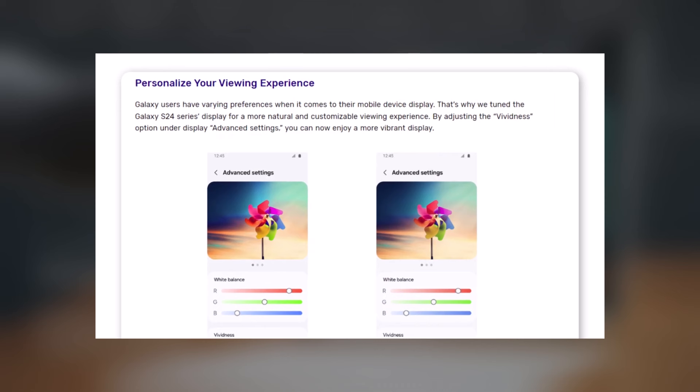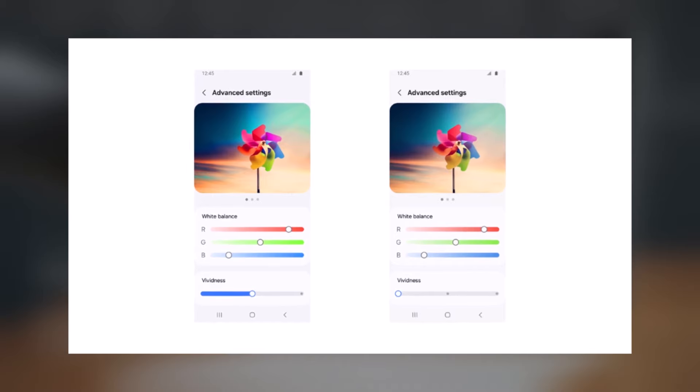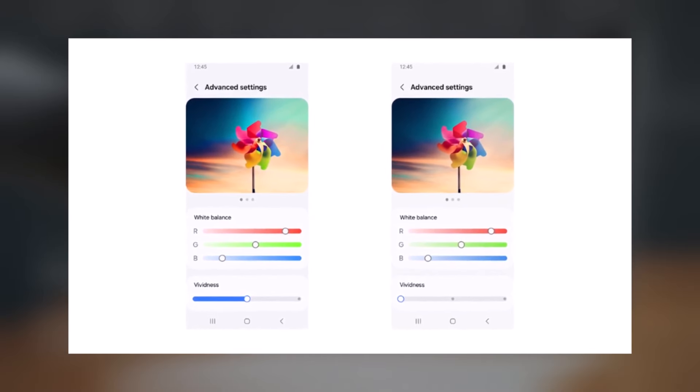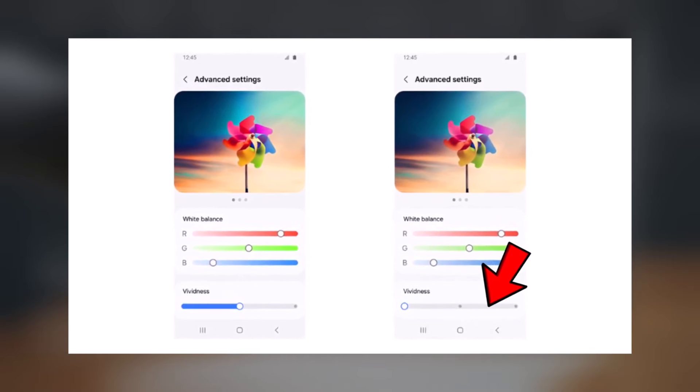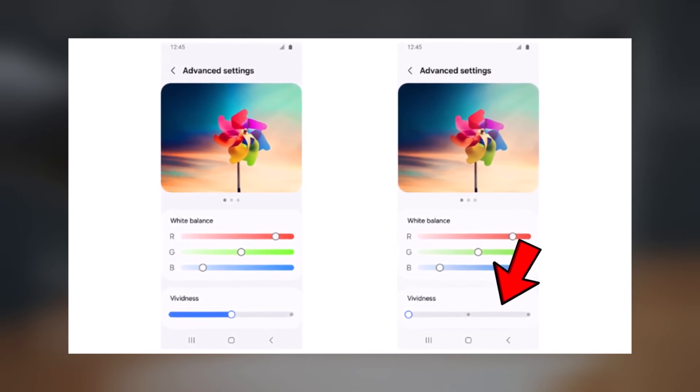Additionally, the upcoming update will introduce a vividness option in the advanced display settings. Currently, the software lacks a specific slider for this feature, but the forthcoming update will introduce a slider with three-step options. This empowers users to tailor the vividness level according to their preferences on the Galaxy S24 devices.